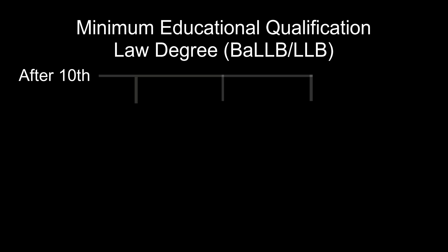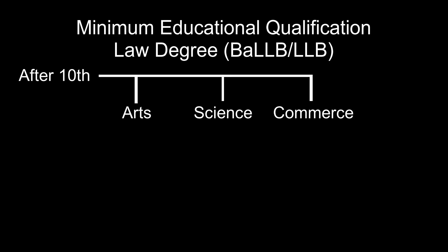Let us discuss the paths available after class 10. After class 10, we can choose either arts, science, or commerce. But it is preferable that one should choose arts with political science as a subject if he or she intends to be a judge. Political science is going to help the candidate in the CLAT examination. So arts with political science is preferred to become a judge.